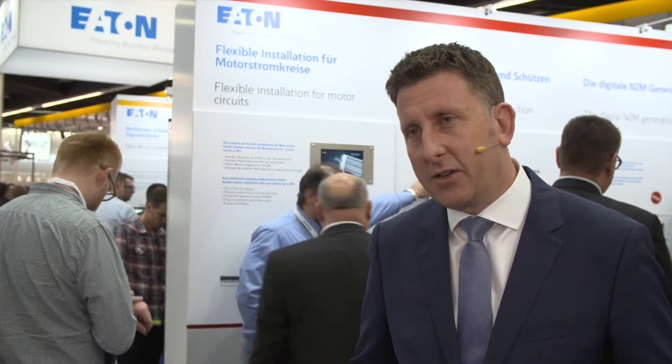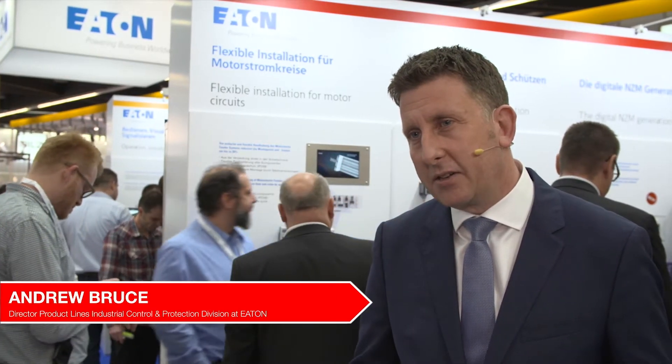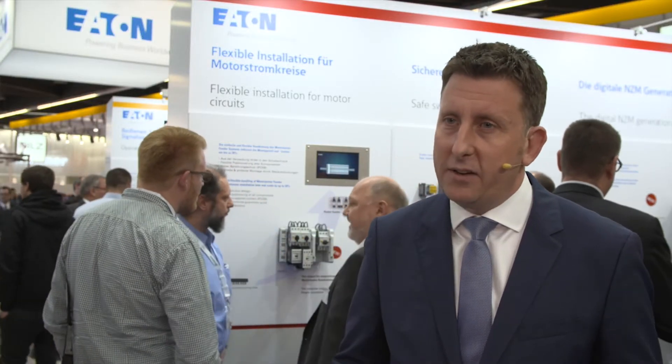We've really developed our relationship with ePlan over the last seven years, to the point where in July of 2017 we launched 15,000 data points on the ePlan data portal. We always intended to really focus on communicating to our customers and we developed the partnership we have with ePlan to make it easy for them to access our data and show that we're going to continue to develop that in the future.